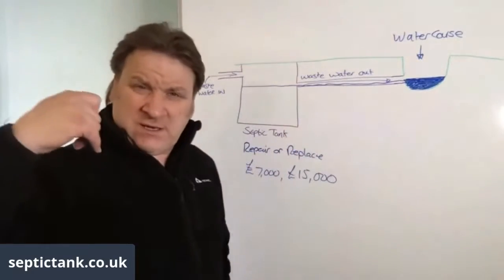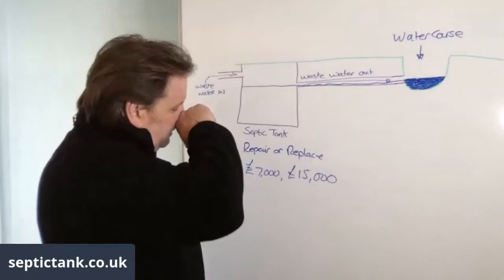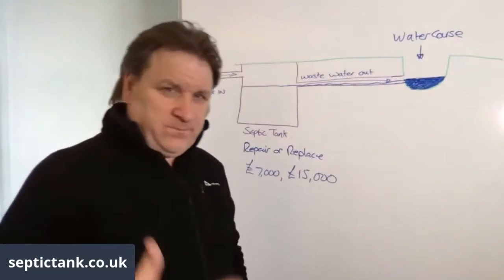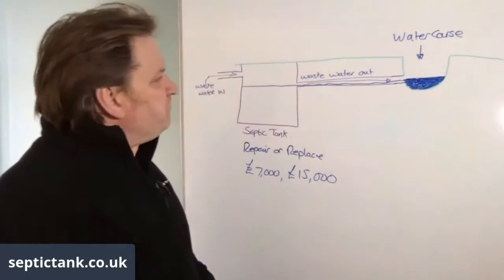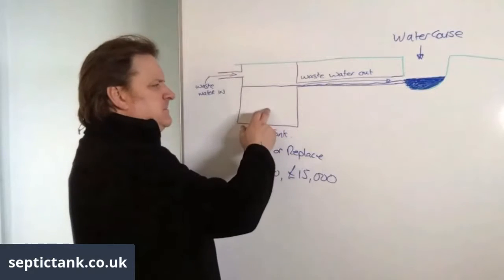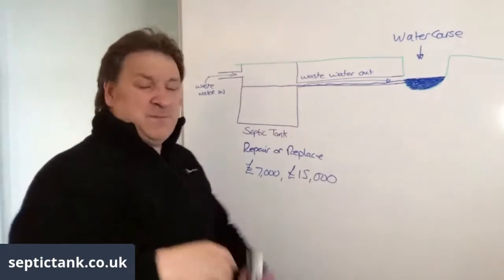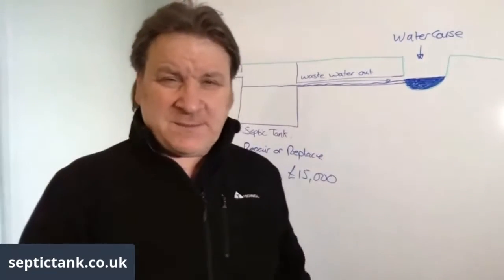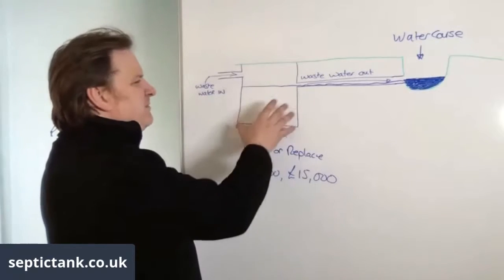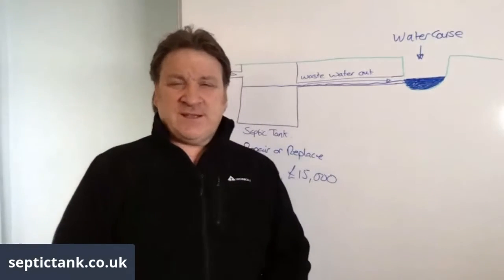Once notice is served, you have two weeks. You tell the inspectors a company is going to repair or replace it, they check the quotes and timescale, then come back to confirm the work is done. However, be aware: many firms that come round will say your system needs replacing because that's what they do for a living. Not many will say 'keep your septic tank, we'll just redirect the soakaway to a different place' — because there's not a lot of money in that. It's a lot of work for very little return.